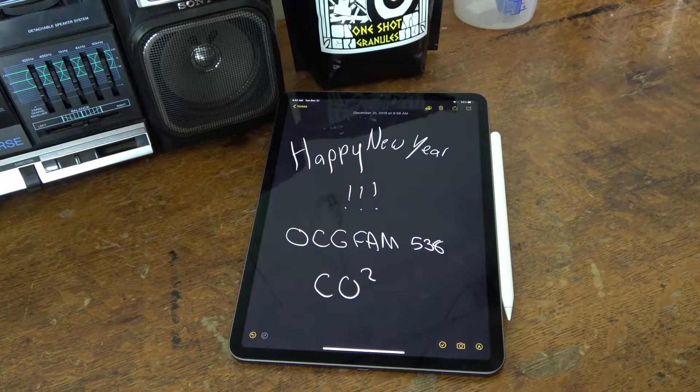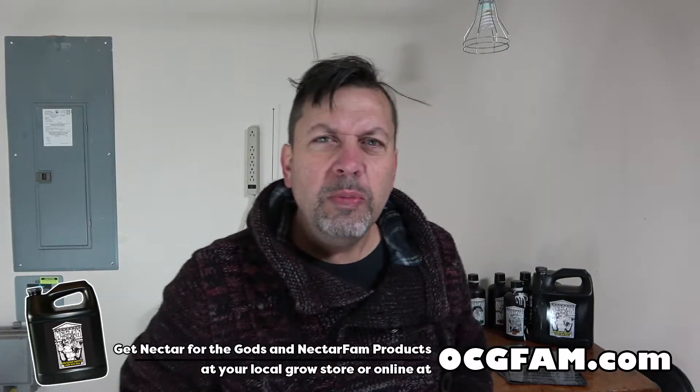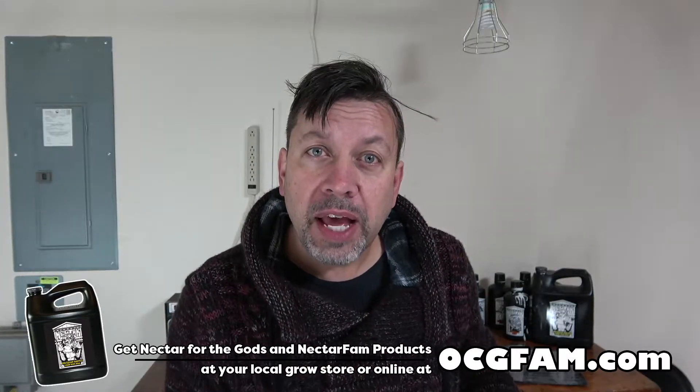It's the OCG Fam Show, and we're talking about CO2. Hey there! Bob from Oregon's Constant Gardener. Welcome to the OCG Fam. Got something to show you, my YouTube buddies. What's going on? What do you got going on in your grow? What's going on in your life?